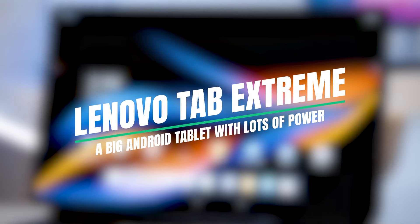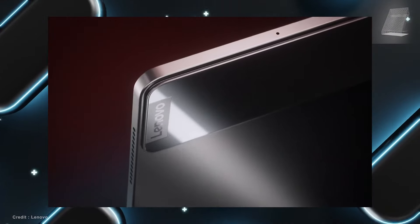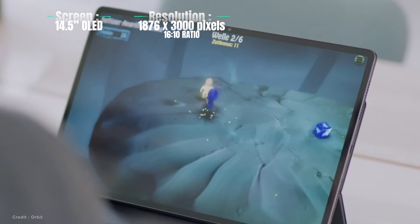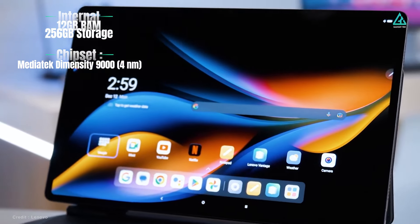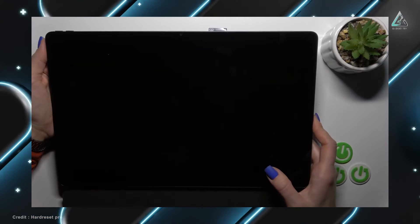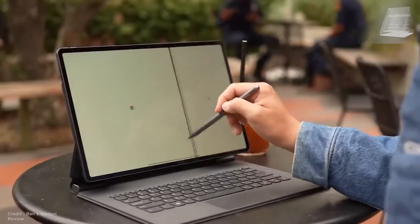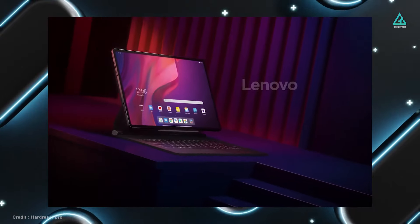Lenovo Tab Xtreme. While it comes with a higher price tag, the Lenovo Tab Xtreme offers uncompromising quality and performance. This expansive tablet boasts a 14.5-inch OLED display with a stunning 3000x1876 resolution, making it a visual delight for work or entertainment. Equipped with 12GB of RAM and a robust MediaTek Dimensity 9300 processor, it effortlessly handles most apps and even some demanding games. Security is top-notch with a fingerprint sensor integrated into the power button. The Tab Xtreme excels as a laptop replacement, especially with its included Precision Pen 3 and keyboard, allowing it to function seamlessly as both a laptop and tablet, perfect for productivity and creativity alike.